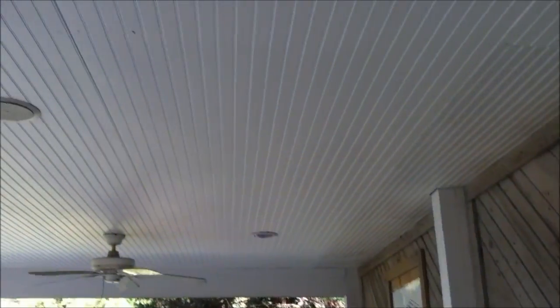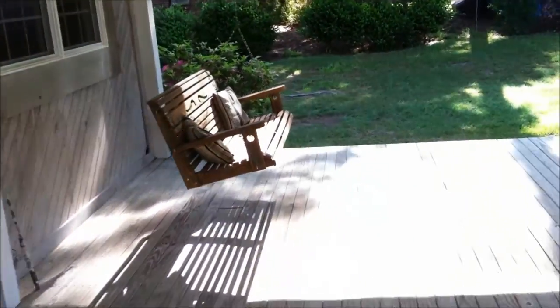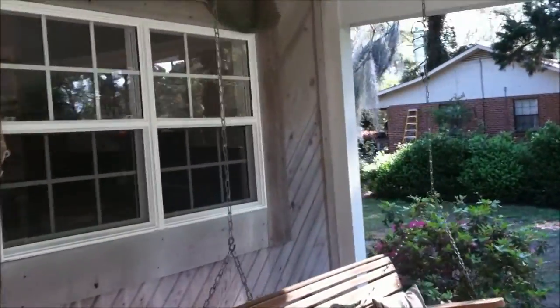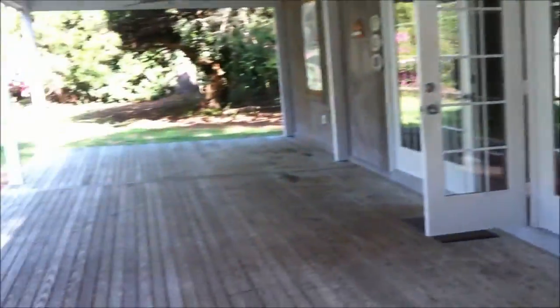Stepping out on the back porch here real quick. We've got a good sized porch here. Here's that window that goes into the kitchen. Standing on one end.